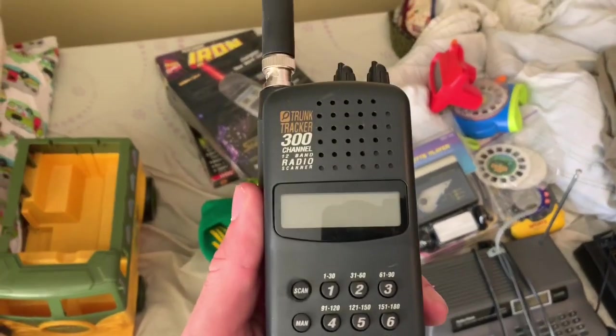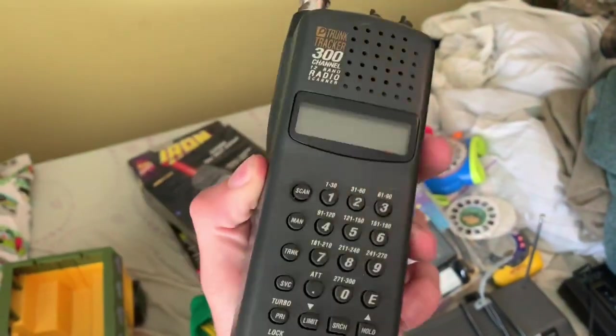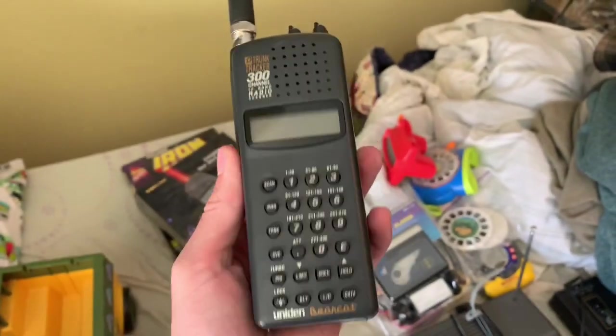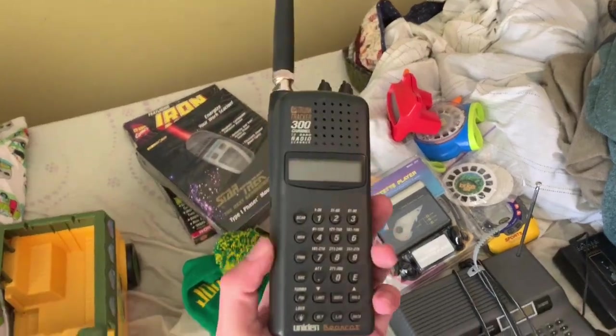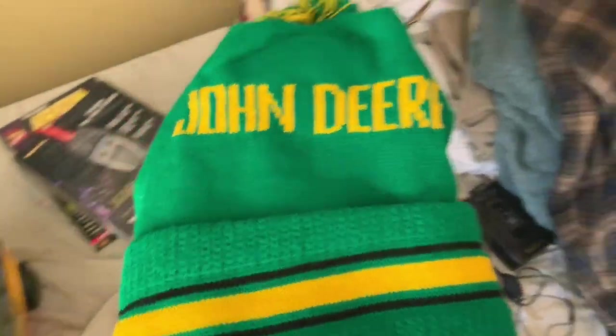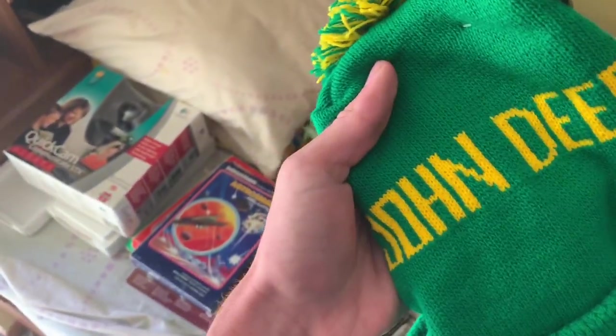We got this 300-channel police scanner handheld by Uniden. It sells for around $30 on eBay — cool find. This is a cool find too: we got this John Deere 1980s hat. It's new with tags, it's from the 80s. So I listed this one super high — I listed it at $150 or best offer. It's already got a watcher, so we'll see what happens.